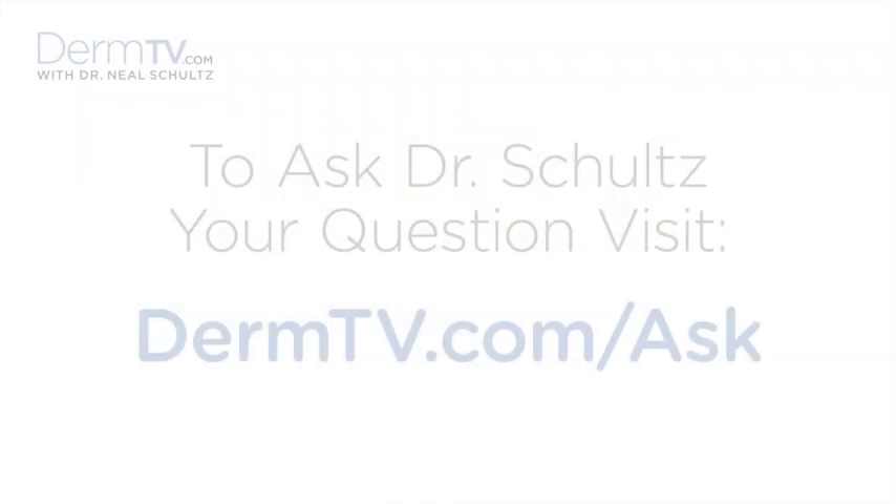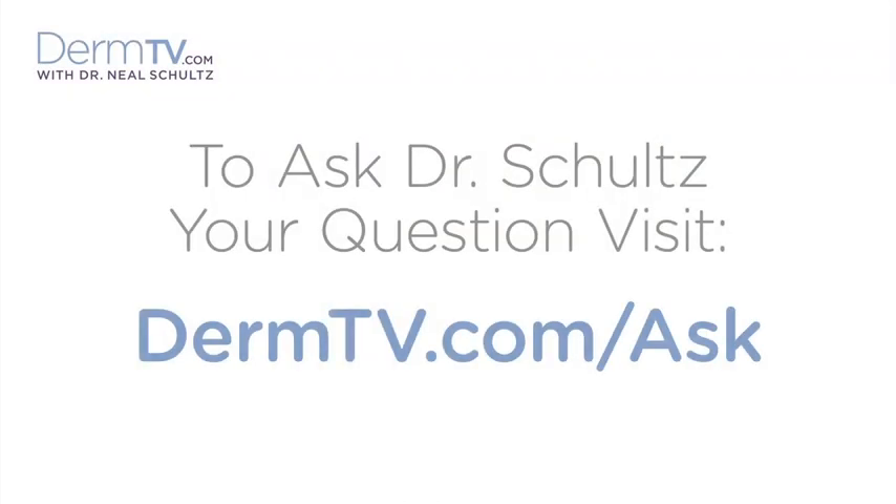Hello, I'm Dr. Neal Schultz and welcome to DermTV. Another frequent question that I get from DermTV viewers is: why does my skin stay red after it heals?